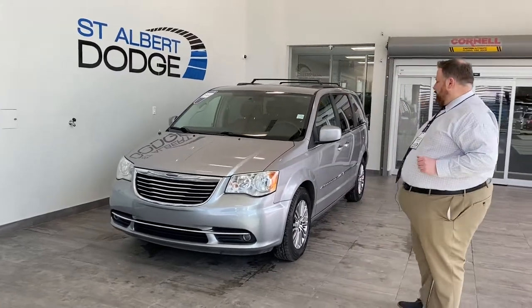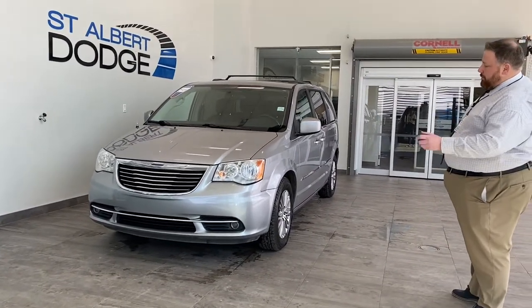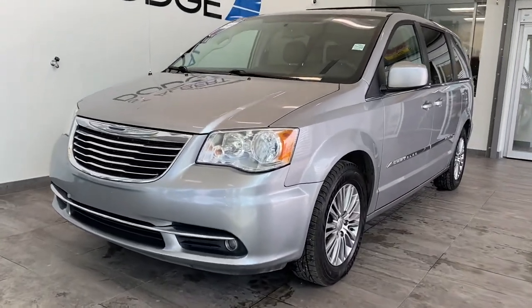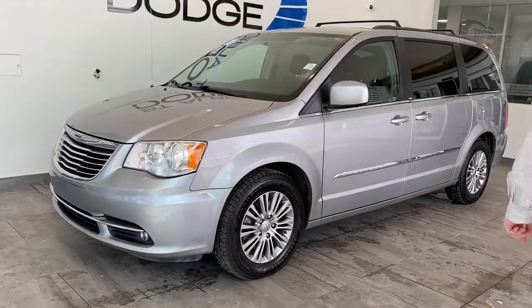It's Billet Silver Metallic, so as you can see it's got some pearl in the paint. Got the nice chrome edition — the chrome grille, chrome underneath your rear bumper, and then along the side. So it really sets off and balances well with the rims and the silver paint.